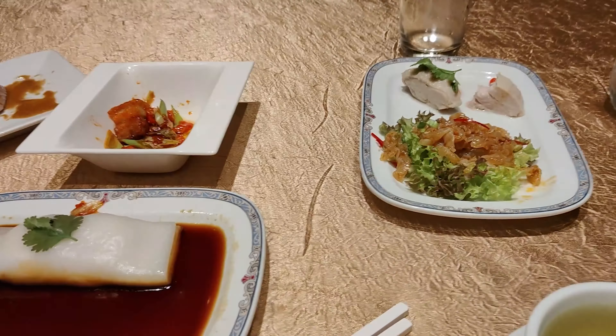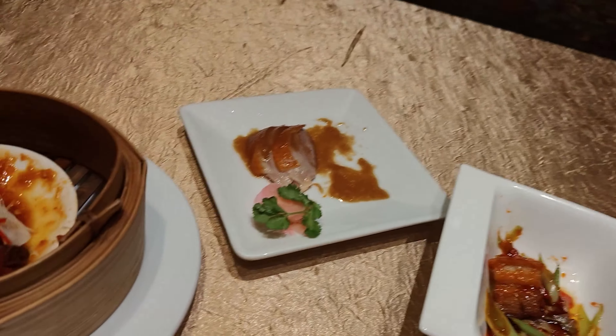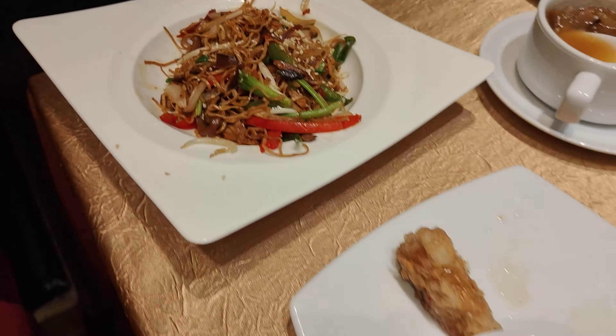I feel like I'm about to throw in the towel, but I still have a lot of food to eat. Plus they gave me samples I did not order, so that really is a lot of food. I can see jellyfish, the rice noodle roll, crispy pork, Peking duck, chicken feet, abalone soup, some noodles — I have to finish that.